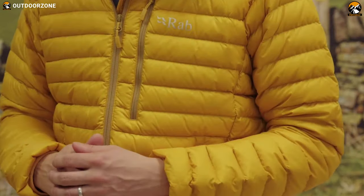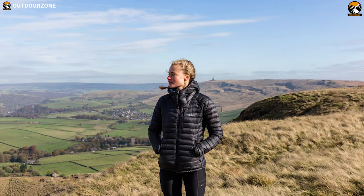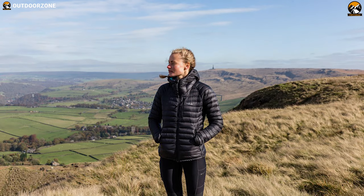With its fresh designer aesthetic and recycled construction, the highly packable Micro Light Alpine Jacket is a go-to system for rapid warmth when the temperature drops on your hiking trip.